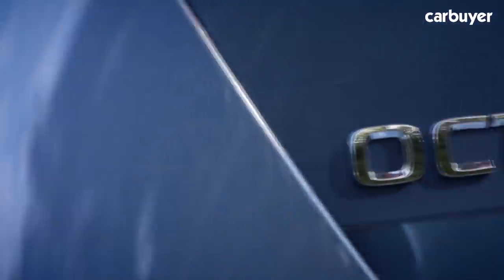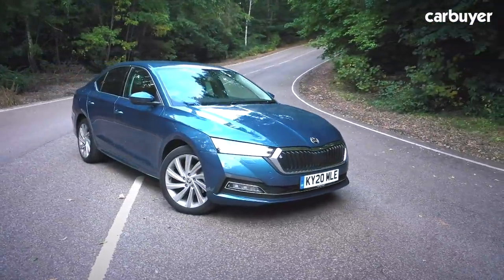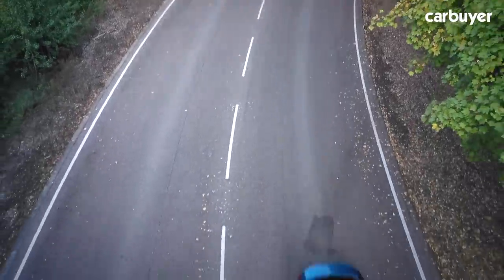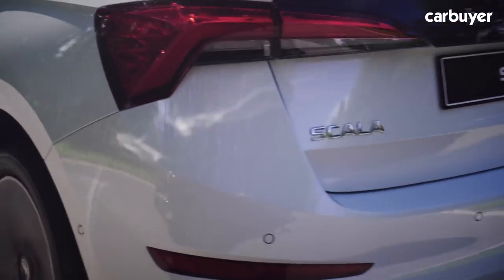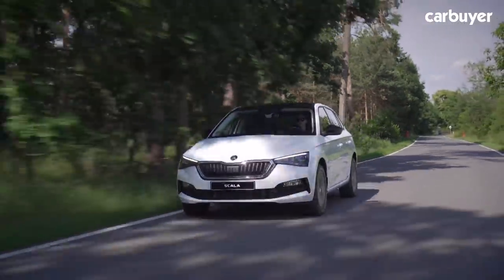Image is not the only issue for the Octavia. Another is understanding its relative size and where exactly it sits in the Skoda range, as well as in the market as a whole. The Octavia was recently joined by the Scala, a car that now competes more directly with models like the Seat Leon and the Volkswagen Golf. The Scala is noticeably shorter than the Octavia but has an almost identical size cabin at the cost of some boot space.